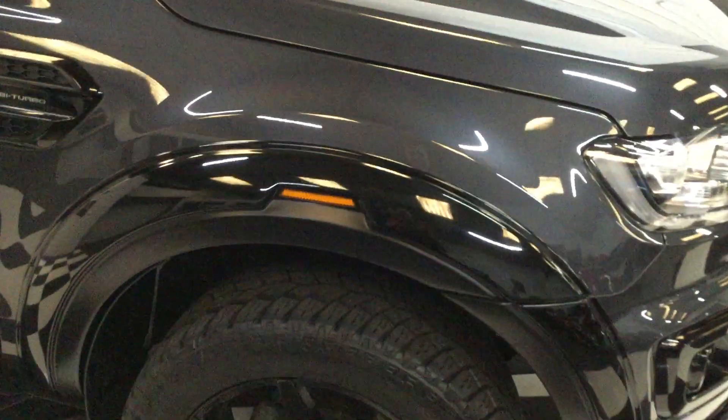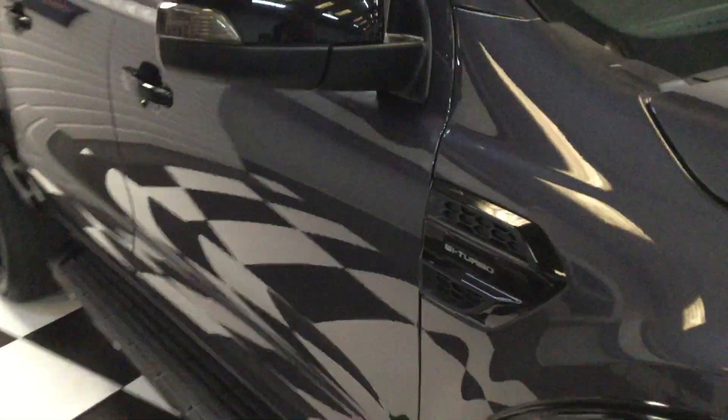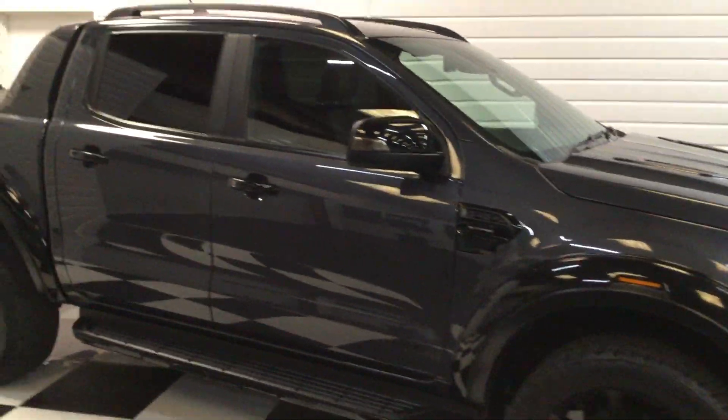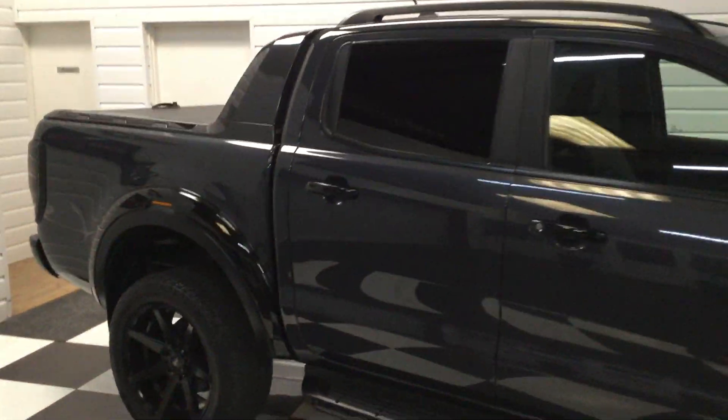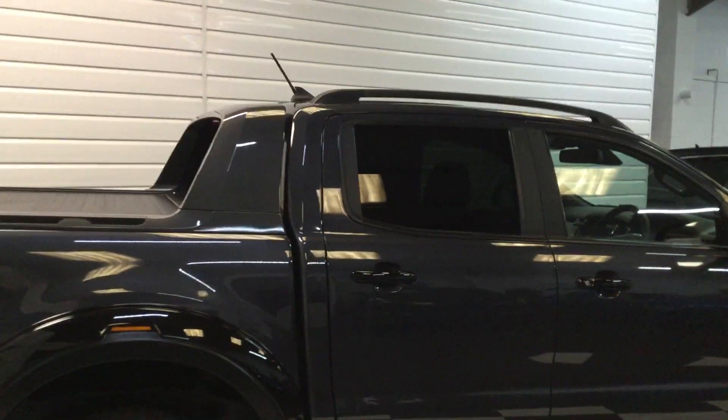It's got a six-piece gloss black smooth arch kit with 20-inch satin black wheels and Toyo all-terrain tyres. It's also got the black bonnet vents, wing mirrors, and side vents.